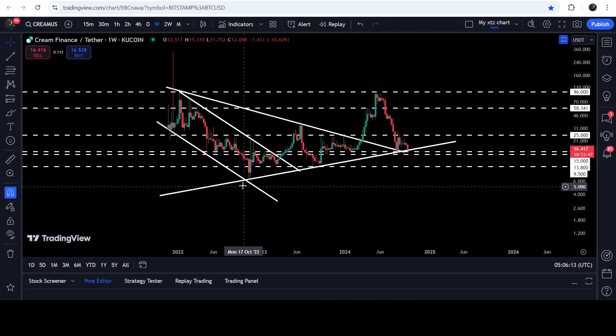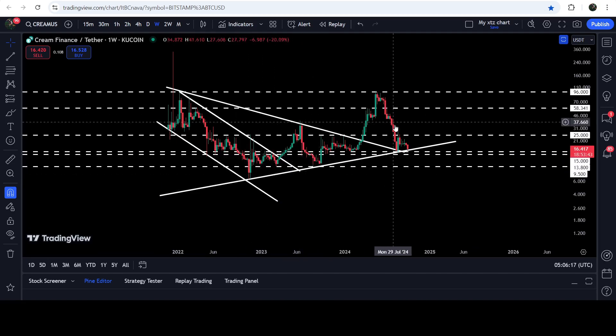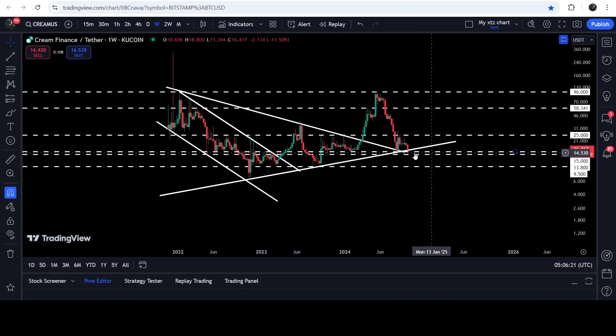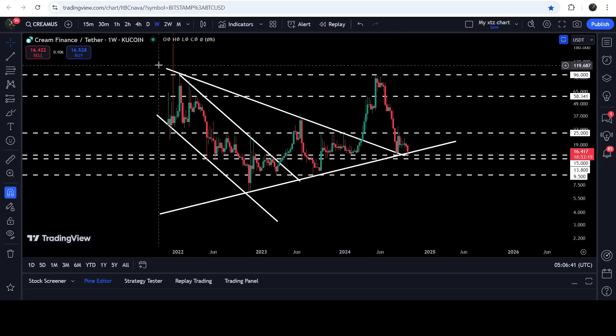Here we had this uptrend line support that is still working as a very strong support — we have two touch points here, one more touch point here, another bounce here, and now the price is again testing this uptrend line support. At the same time we also have a quite long-term support line here that starts from $15 and goes to $13.80, which was previously acting as a support zone for several weeks or months and now can again work as a strong support for CREAM Finance.